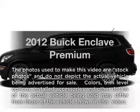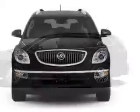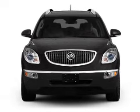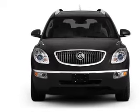Introducing the 2012 Buick Enclave. This is the set of wheels you've been looking for, with a solid 6-cylinder engine. The powertrain includes front-wheel drive connected to a smooth-shifting 6-speed automatic transmission.